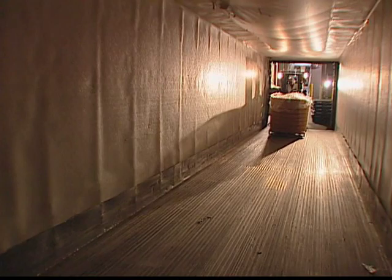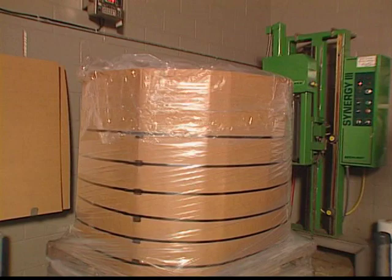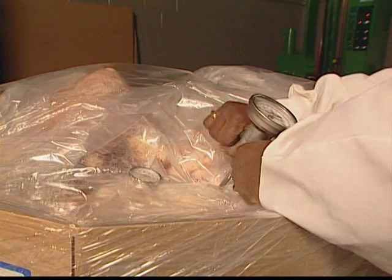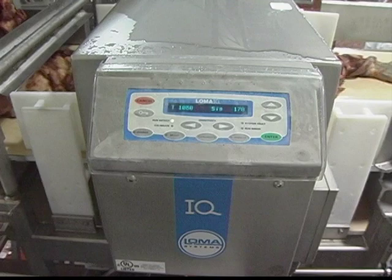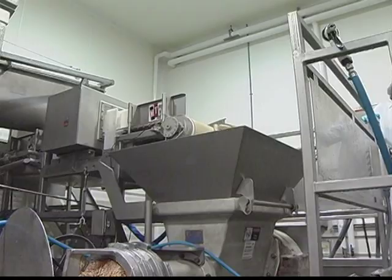Every day, several truckloads of fresh meat arrive from regional suppliers. We use only fresh meats for our products, and you can taste the difference compared to products made with frozen meats. The meat is inspected and the temperature is verified to ensure it meets our specifications. Then the meat is immediately put into the production process. Before the meat enters the grinder, it is run through a metal detector for analysis to ensure it's free of contamination.